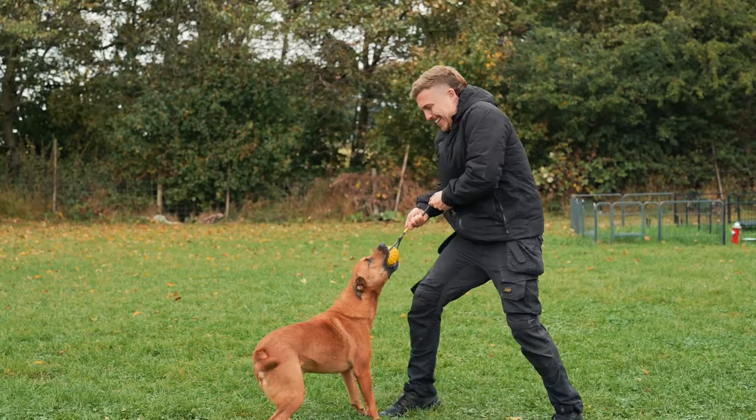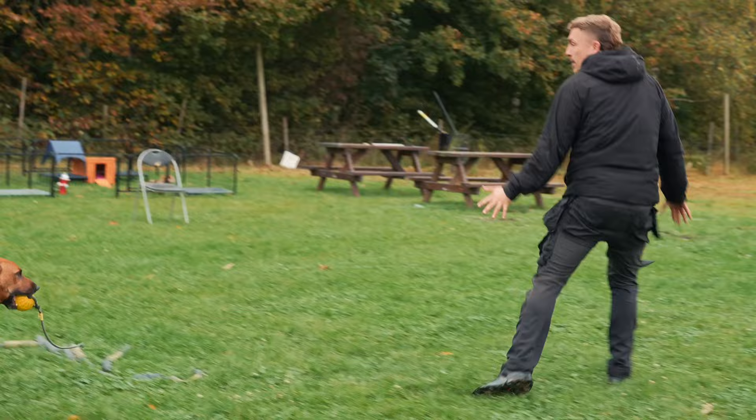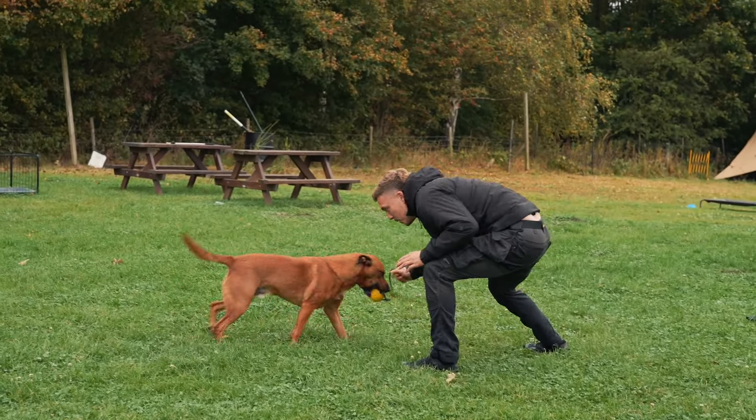Your dog should feel like their efforts are truly creating a genuine, physical, emotional response with their actions in attaining the toy. Adding in some theatrical flair to your wins and your losses can transform a simple game into a highly engaging, healthy addiction for your dog.